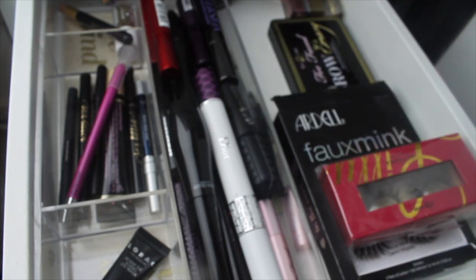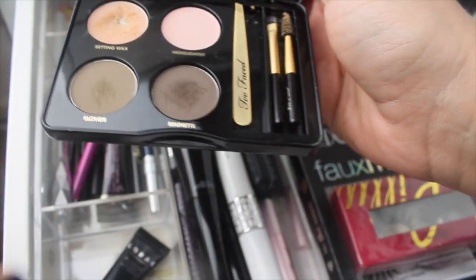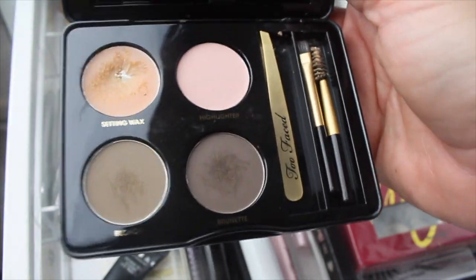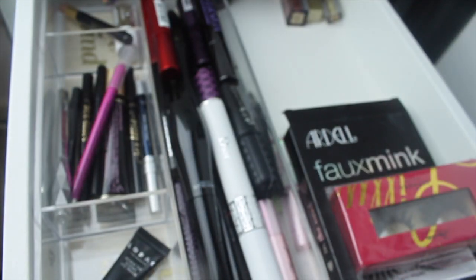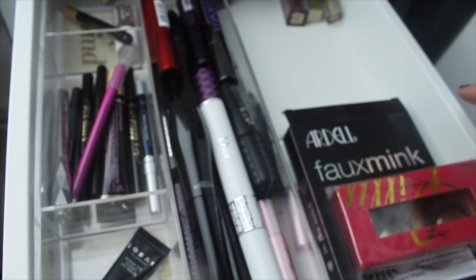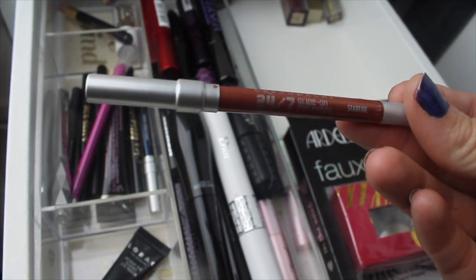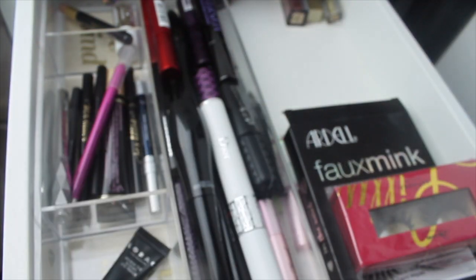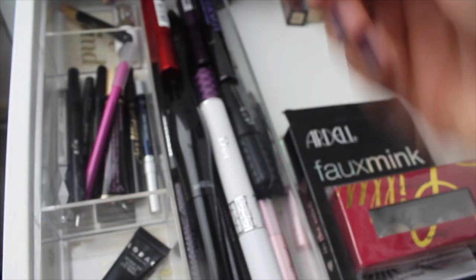For brows, I'm switching out the Benefit Goof Proof for the Too Faced Brow Envy Palette. I really like it — I could use either since my hair is dyed blonde. I've hit pan on the setting wax and I love the little mini tools it comes with. I found this at TJ Maxx — it's a steal. I'm also keeping in the Urban Decay Glide On Eye Pencil in Starfire, which is a project pan item. I used it until it was almost not usable anymore and need to sharpen it.